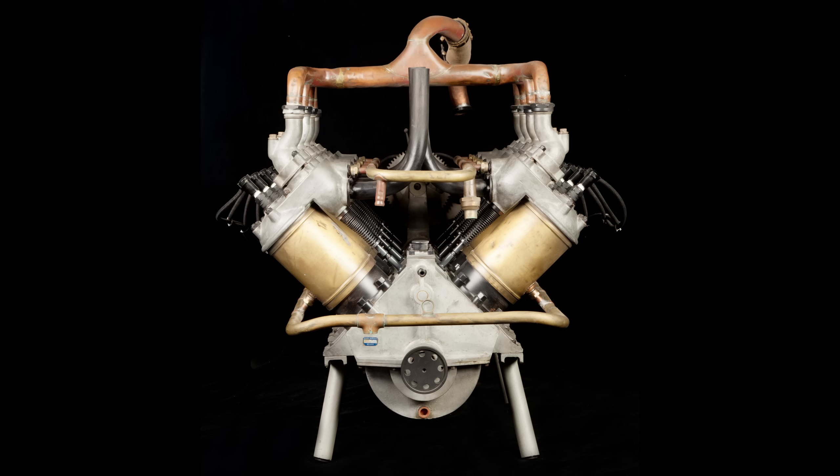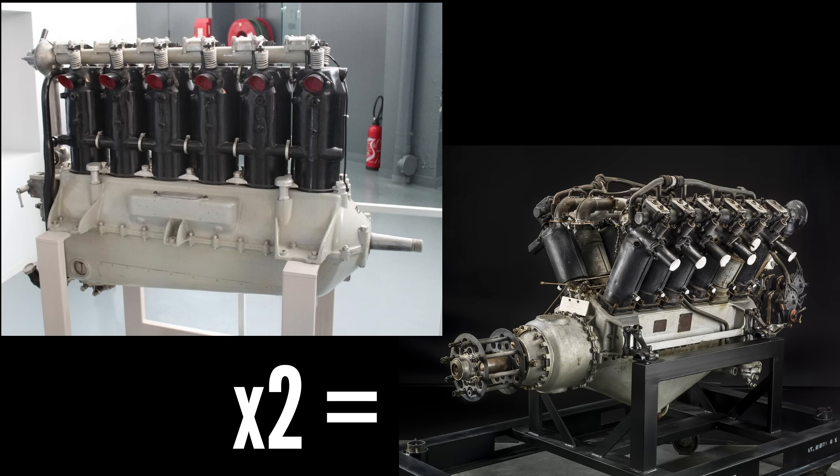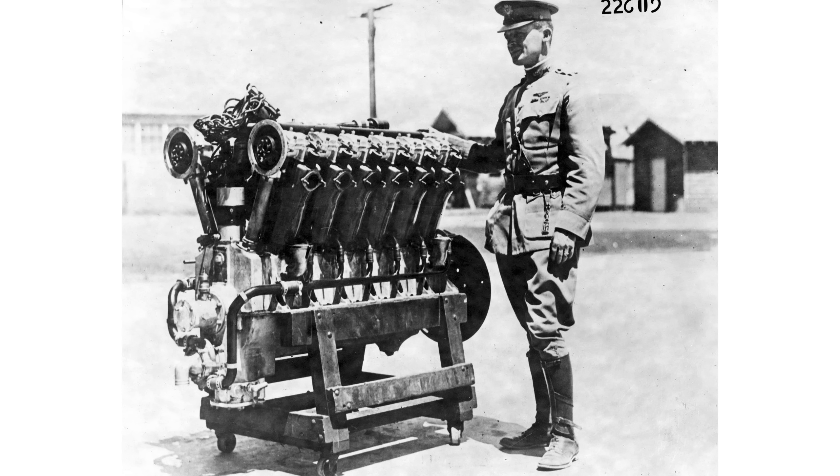One that could not be matched by the V8 for warplanes. Like a V8 consists of two inline-fours in the shape of a V, so too could two inline-sixes be used to form a V12. By the end of the war, this potential was materializing, and the most powerful engine to emerge during World War I was the 400-horsepower Liberty V12.